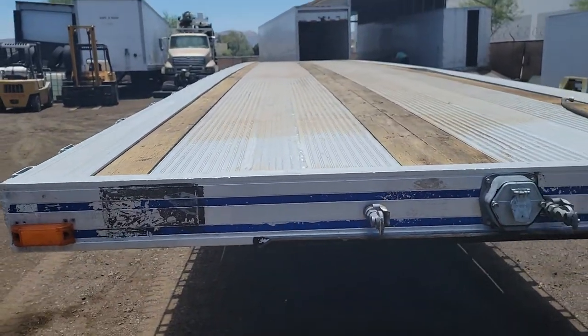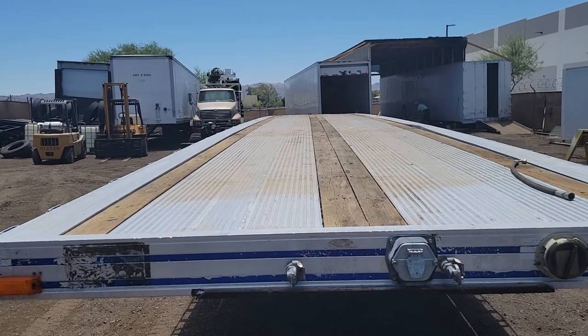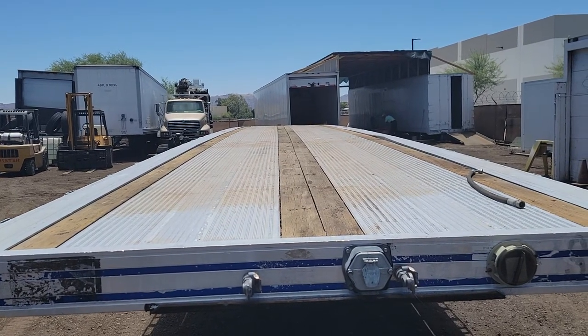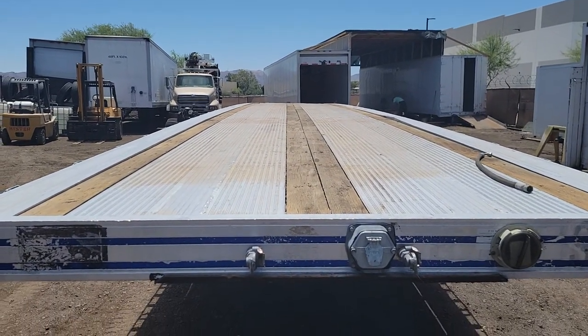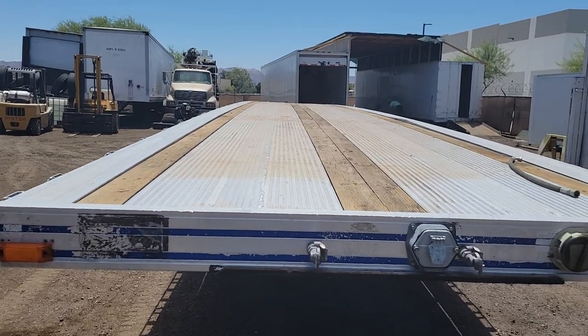Once again, this is a 1994 East all aluminum trailer, 48 by 96, spread axle, air ride, aluminum wheels. And it's got a current DOT on it — the DOT was done April of 2021.